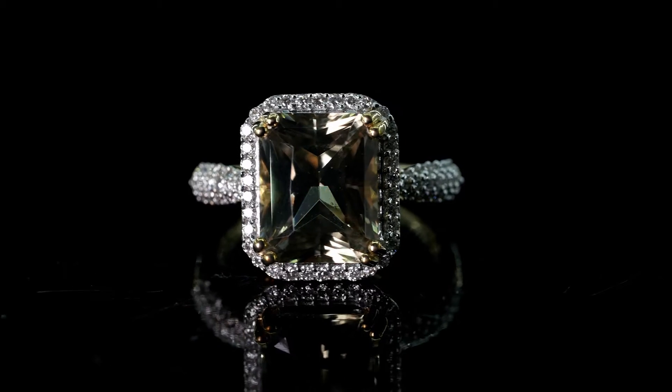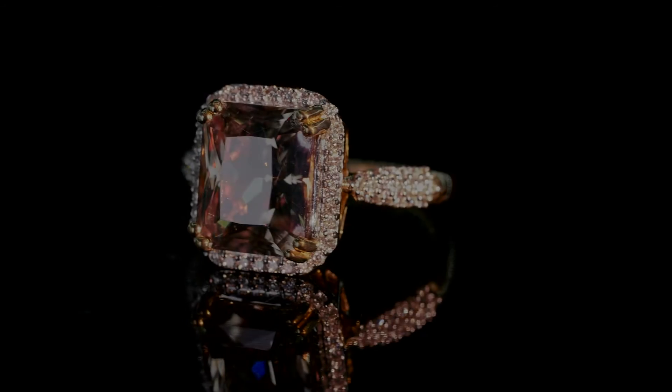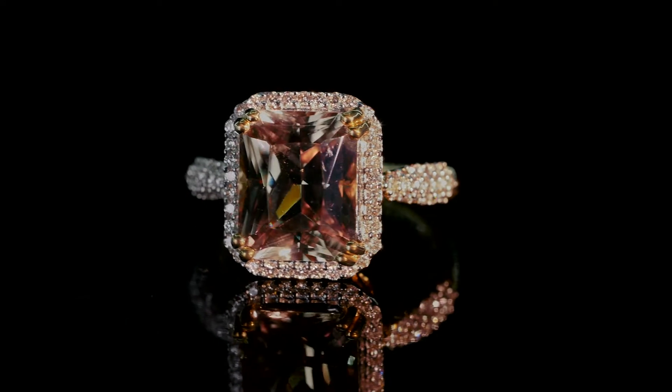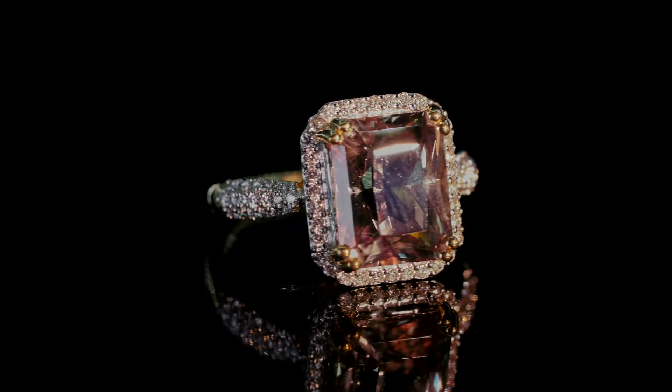To find your gemstone's true candescent hue, view it under the midday sun. To find your stone's true incandescent hue, find a dark room and view the gem by candlelight. The most valuable pieces look beautiful in both conditions.